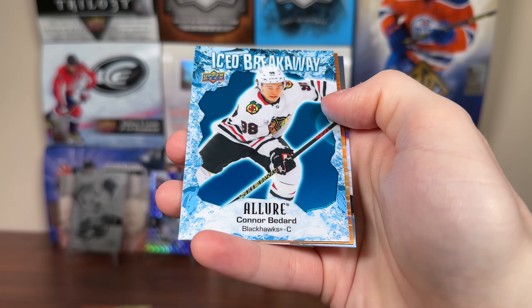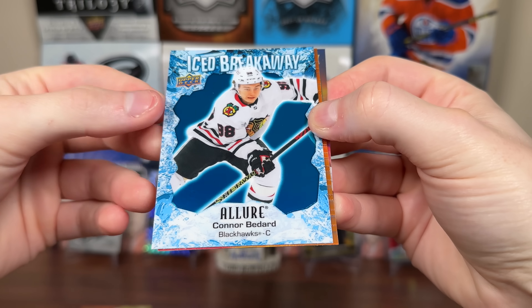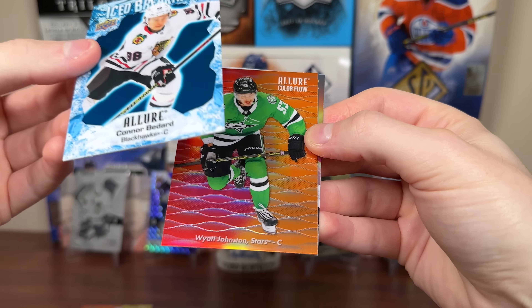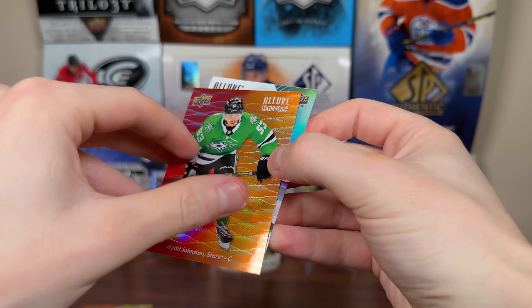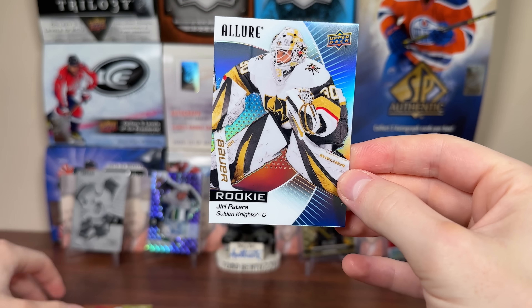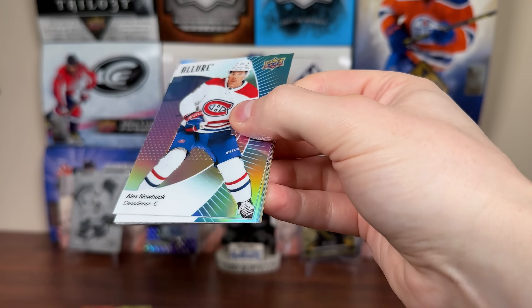McTavish. And another new insert — Conor Bedard Iced Breakaway. So another common insert; we get five inserts per box. There's a number of parallels to this and I'm pretty sure there's an auto version as well. So there's a Bedard Iced Breakaway. Then we get Wyatt Johnston Color Flow, red/orange. And a rookie. Probably missed a parallel because they're so subtle. Let's continue on. We got Alex Newhook, Kirill Kaprizov — good to see some 23-24 content. Newhook's only been on Montreal in 23-24. Let's continue.